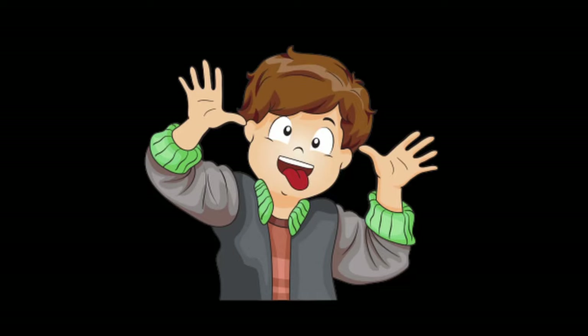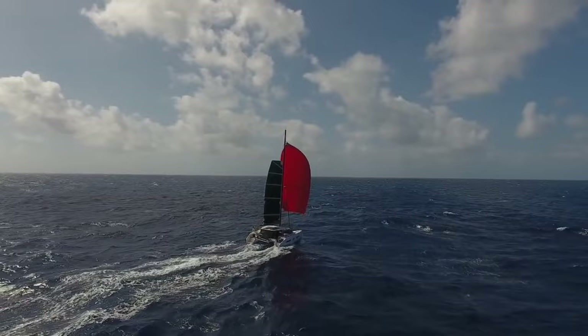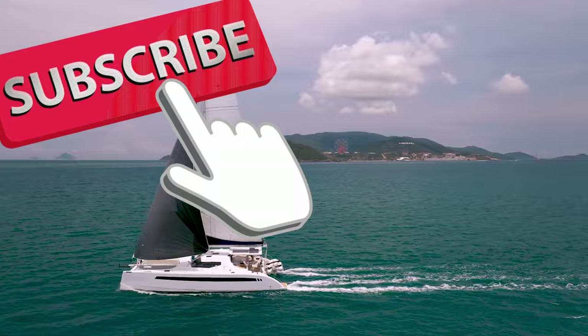That is my top 5 world cruising cats. Which one would you choose? Leave a comment telling me your favourite. Don't forget to like and subscribe so you can check out my next video. Thanks for watching.